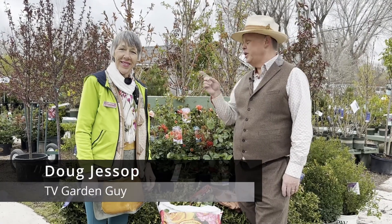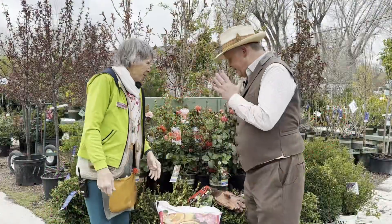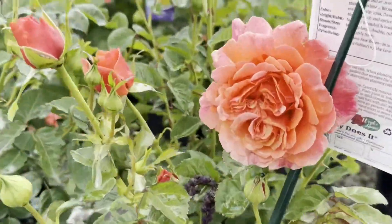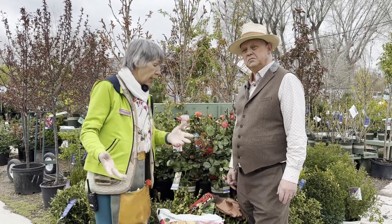Hi, this is Doug Jessup, TV Garden Guide with Laureen from Mill Creek Gardens, where it's always a great day. It's a great day when you get to plant roses. You for sure need to put your roses where they're going to get at least three to five hours of sun, and they can even take the full day.